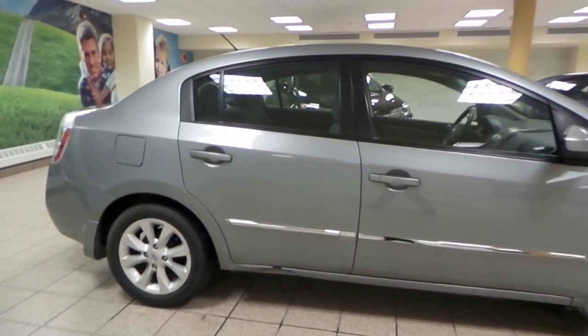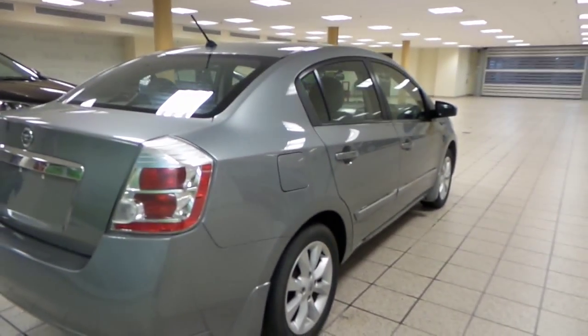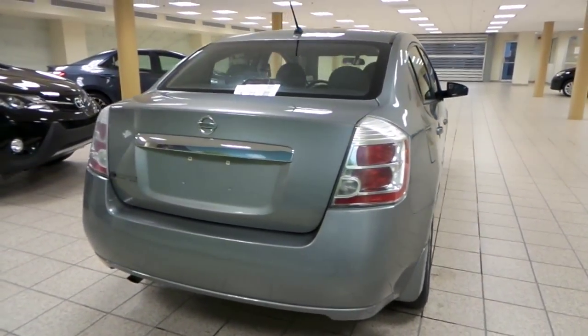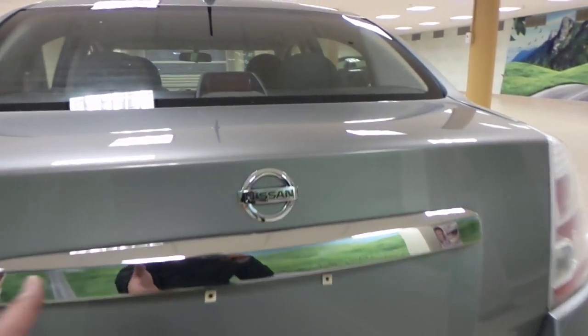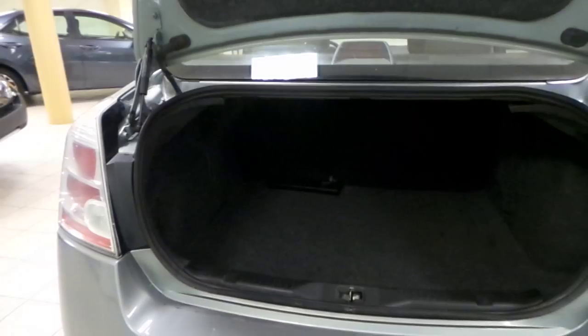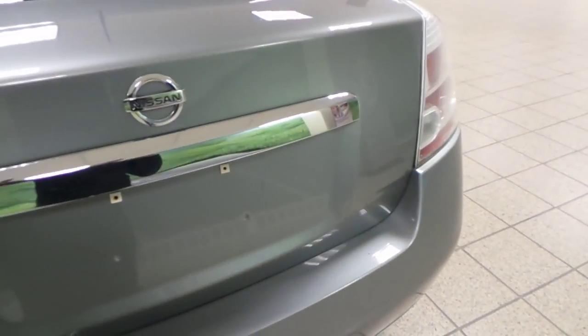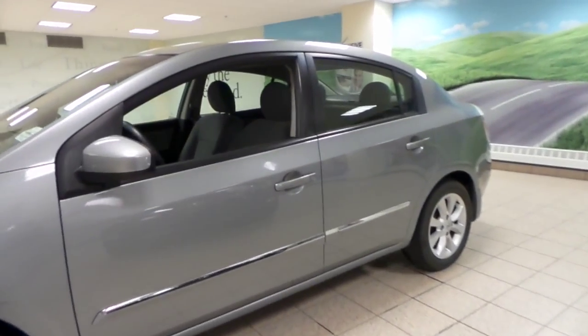Let's open up the trunk. There's plenty of space in the trunk, and down here is your compact spare tire. On to the driver seat.